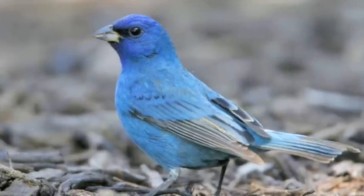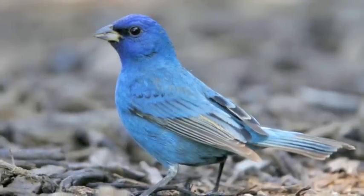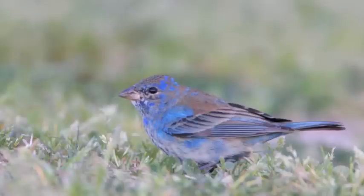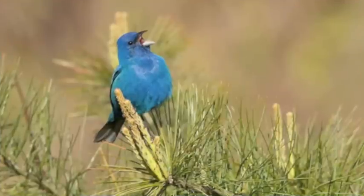The male indigo bunting is a stunning, brilliant blue. Winter males have a more relaxed appearance with a female-like brown head and back. Early spring and first-year males can have a mottled blue and brown appearance as winter feathers are molted and shiny new blue feathers take their place.